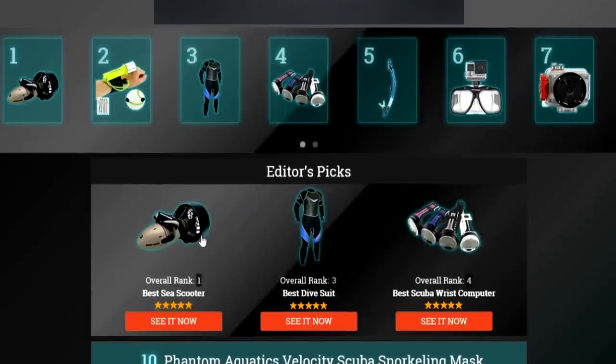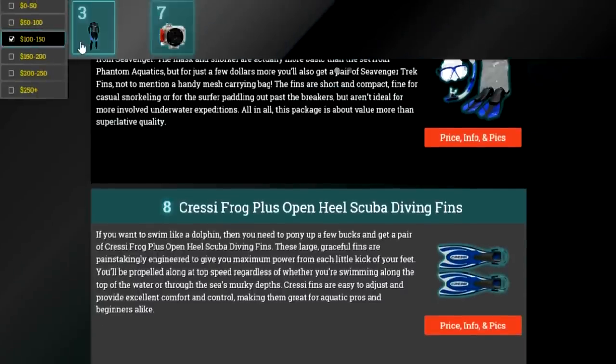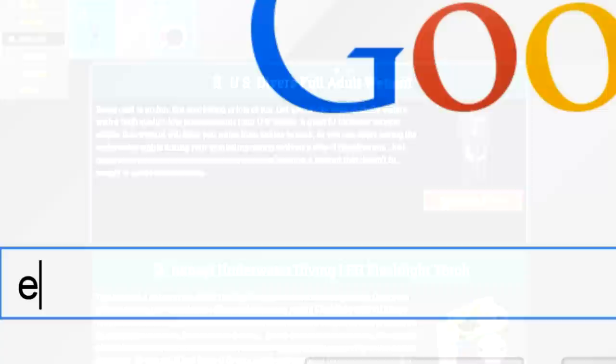To get full reviews for each piece of snorkel gear in our list and quickly narrow down which one is right for you, click the links beneath this video or search for EasyVid Best Snorkel Gear.